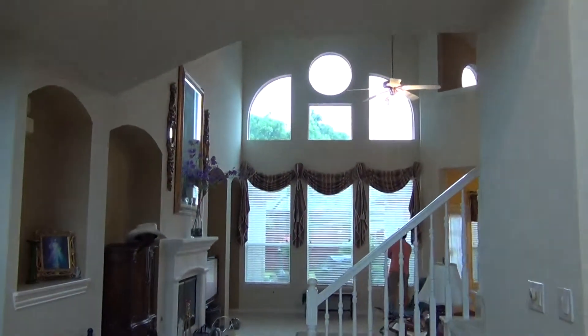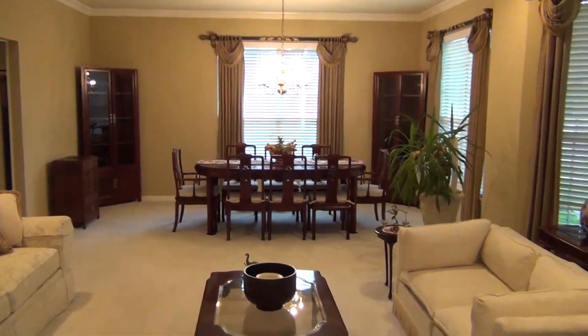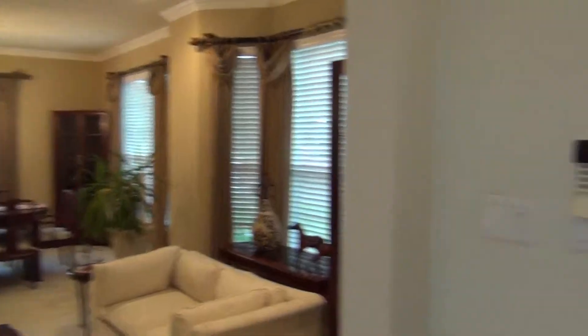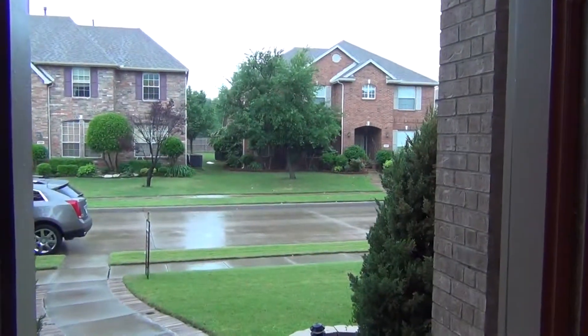Front entry with beautiful windows and stacked formals to the side. If you look back at the front of the house, that's your front door. We're not filming outside today because it is pouring down rain.